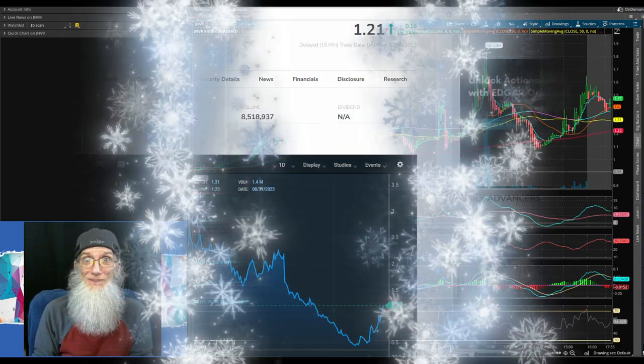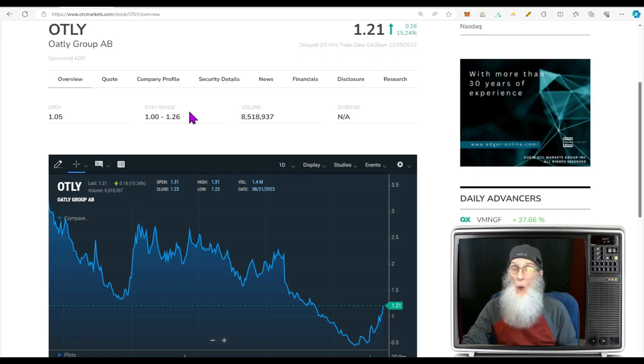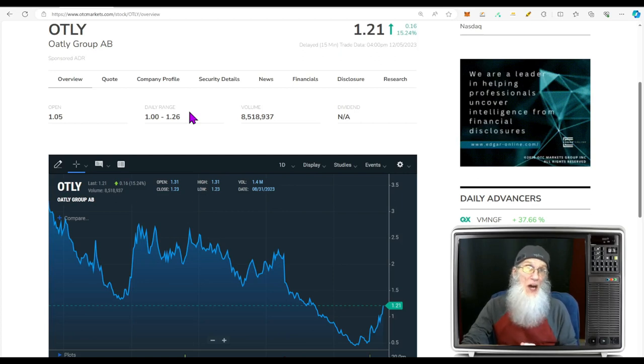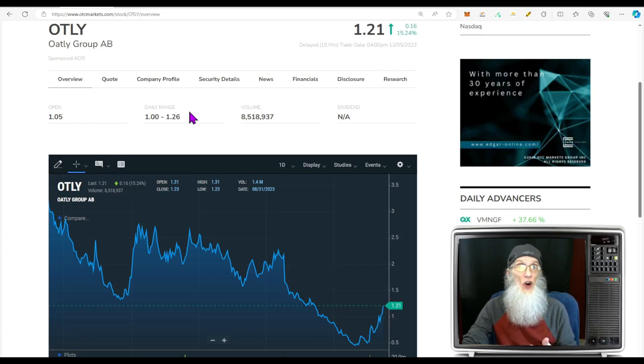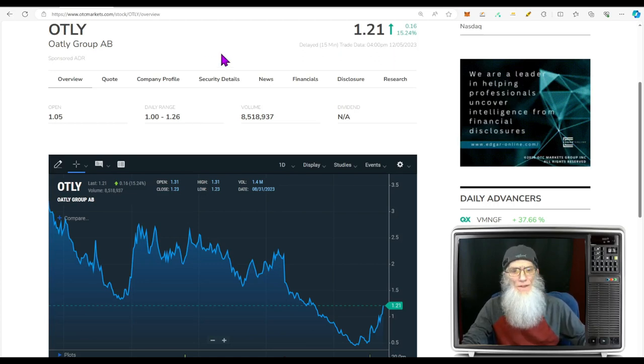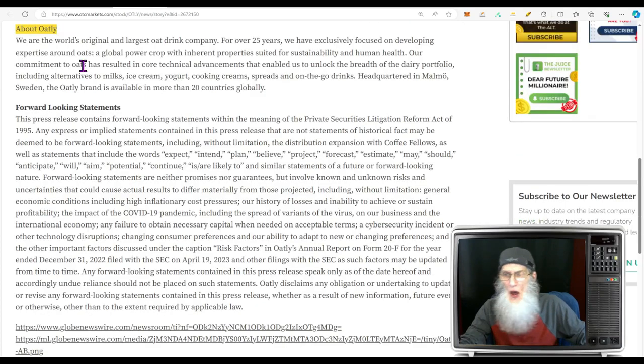Our last stock also comes from a major exchange — the Nasdaq. This is the Oatly Group, ticker OTLY. We're a little late to the party here — she did have an atypical breakout chart about 20 days ago, and she broke out and has been climbing ever since. She hasn't had any news in the last couple of days, but she has had recent big news, and I think there's still heat to be had. Oatly finished today at $1.21 with just over 15% gains.